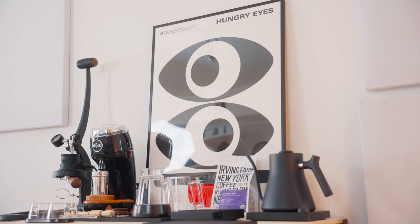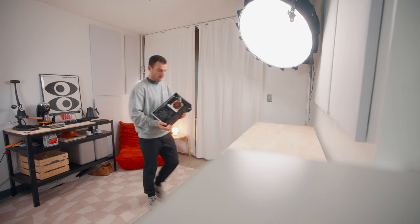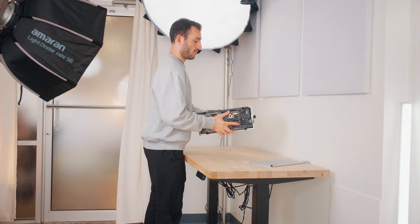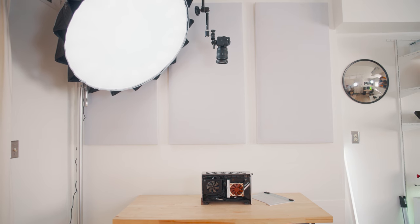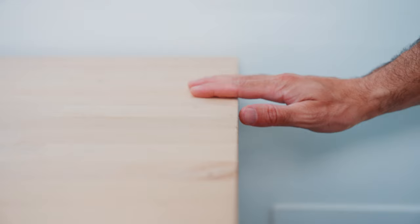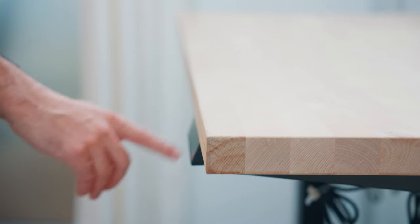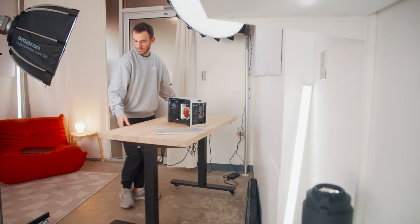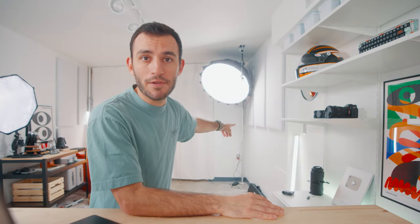Directly across from the coffee bar we have the top-down shooting area. As someone who covers a lot of tech products, I wanted a space where I could film unboxings or product shots. The desk is a Home Depot butcher block sitting on an Autonomous standing desk frame, and I added some caster wheels to the bottom so I could wheel it around the studio and use the desk for different angles. Usually the desk is over there, and then mounted to the ceiling we have the permanent top-down rig.